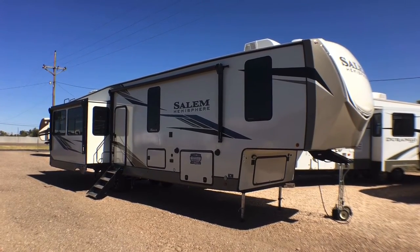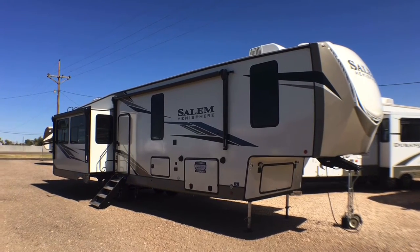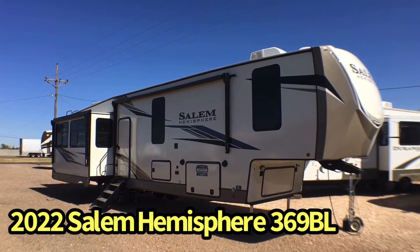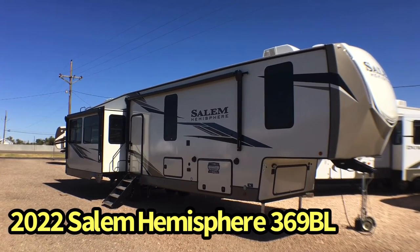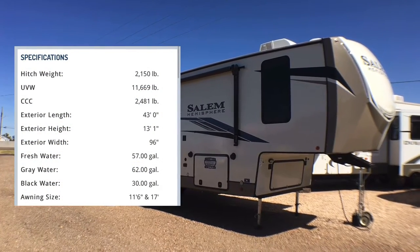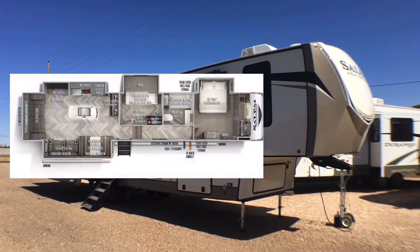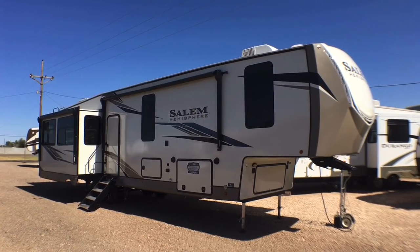Hey guys, this is Cory Custom RV in Amarillo, Texas, and today I have another gorgeous new arrival to show you. This is the all-new 2022 Salem Hemisphere by Forest River, Model 369BL. This 43-foot-long mid-bunk comes in just over 11,900 pounds as we see it equipped here today, and pound for pound I think this is one of the best mid-bunk fifth wheels I have seen in a long time.